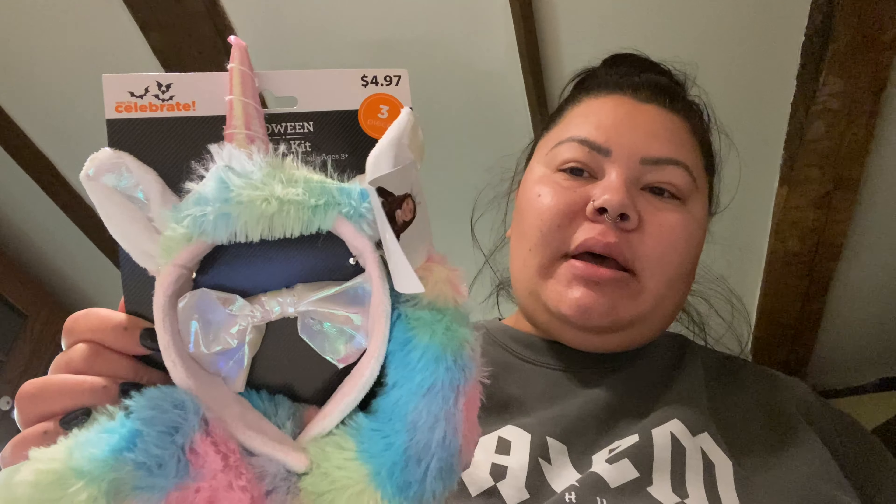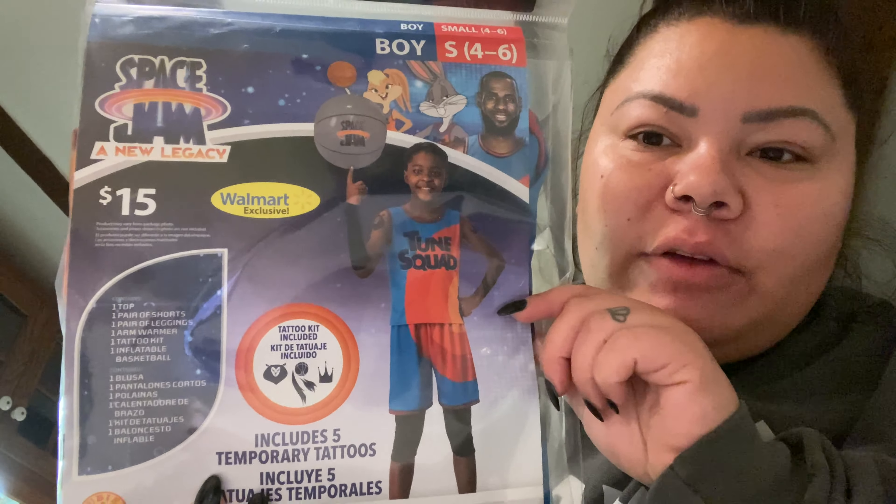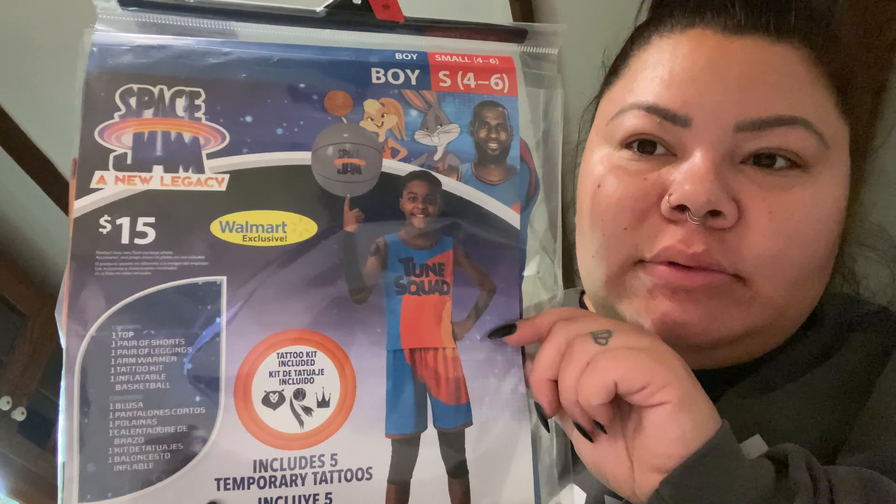Mila got a last-minute Halloween costume — it was $4.97, it's got three pieces: a little bow, a headband, and a tail. She's gonna be a unicorn. And then Austin got a Space Jam costume and it was like 15 bucks. That's what they're gonna be for Halloween — I can't believe Halloween's in like two days.